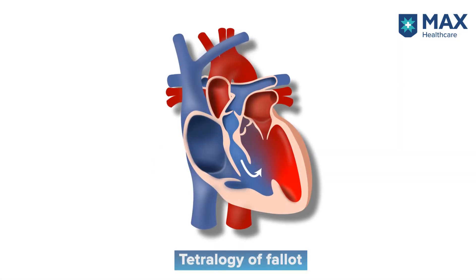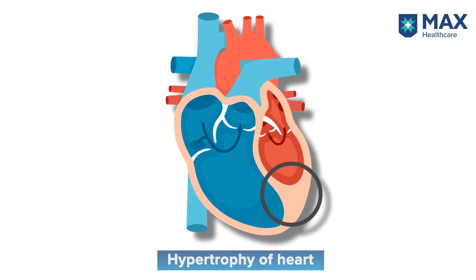Other defects can involve various combinations, a common example being tetralogy of Fallot. In tetralogy, there is a hole within the heart, the blood vessel carrying blood to the lungs is narrowed, the main blood vessel overrides the right heart to some extent, and there is hypertrophy — increased thickness — of the right side of the heart. All of these defects, in isolation or combination, impair the way blood is handled by the heart and the way circulation happens.